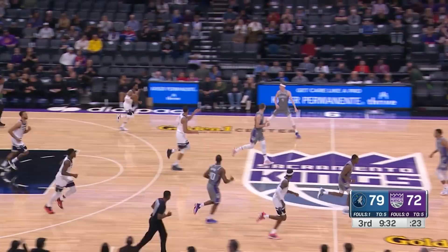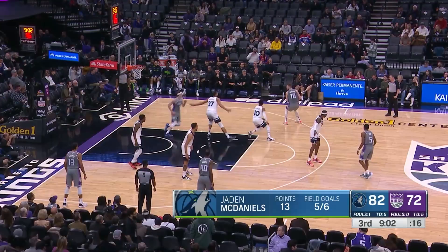Herder. Oh, it's a power dribble. How about Kevin Herder? He froze the defense with that pound. His mid-range game on the three.